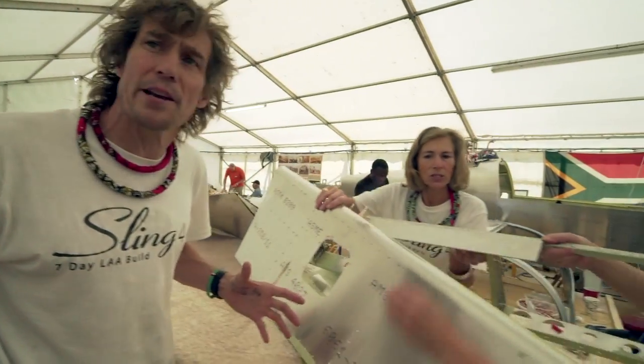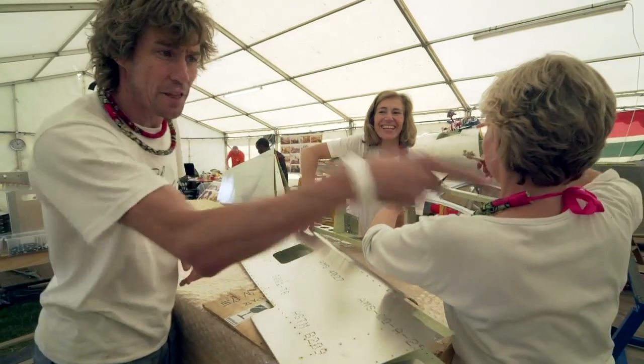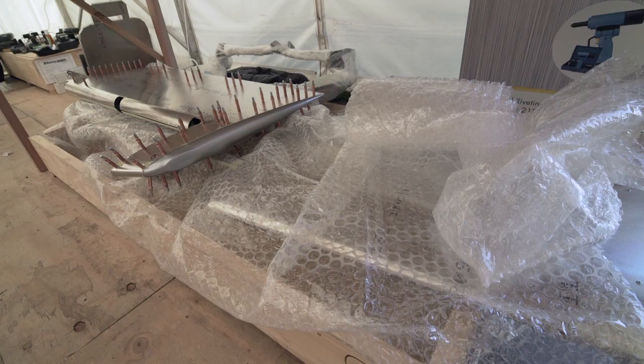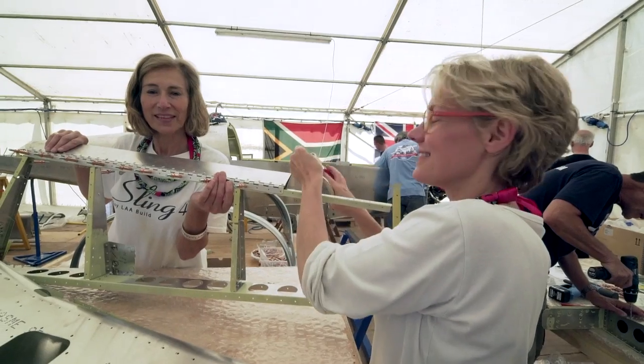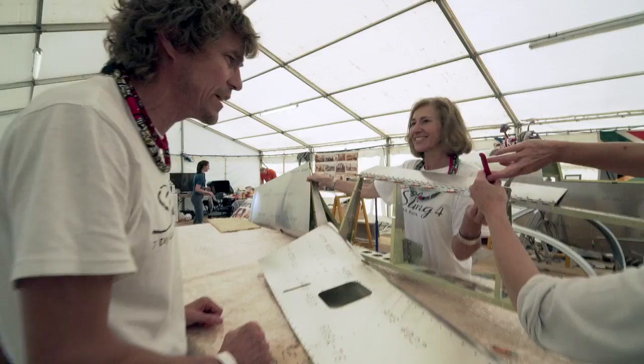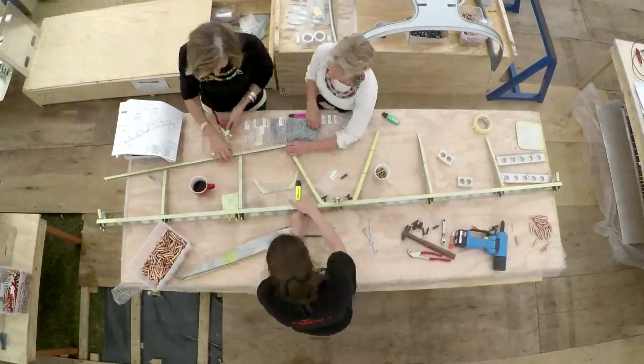Surprisingly, the least fuss we've had is with the empennage, and it's been the ladies that have done that. They have completed the vertical stabiliser just over there, the horizontal stabiliser, and the rudder over there has been inspected and is closed on one side. This is the final component of the empennage going together right now, and I'm assured it'll be finished by sundown tonight.